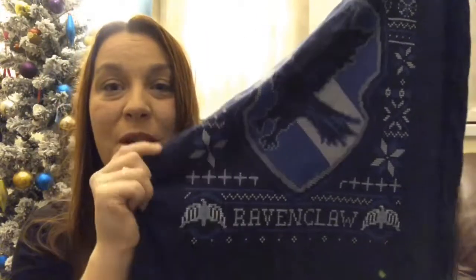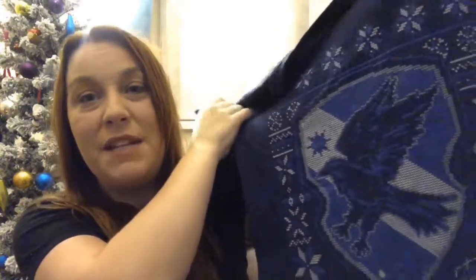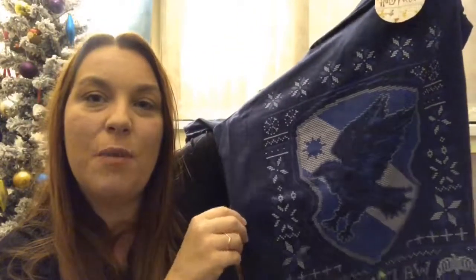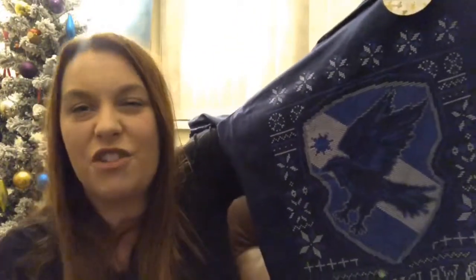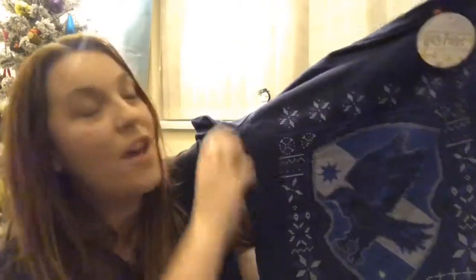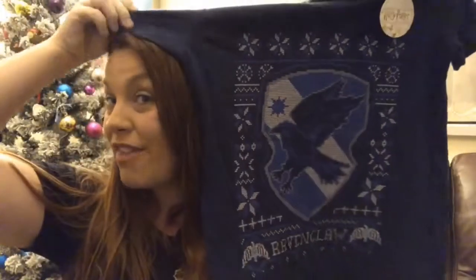She got me this t-shirt, which I was really, really chuffed with because obviously it's Ravenclaw and I am a Ravenclaw. I absolutely love this t-shirt. You've got the diadems down at the bottom, Ravenclaw, and the symbol in the middle. It almost has a Christmassy kind of edge to it, which is really cute, but it's not so Christmassy that you can't wear it on a normal day. So yeah, we are a big fan of the t-shirt, Mother — thank you very much.